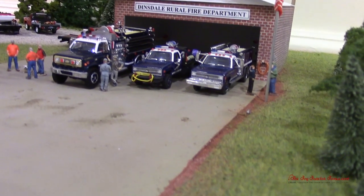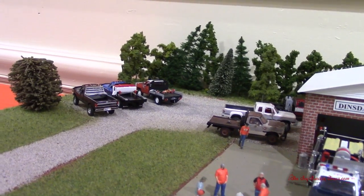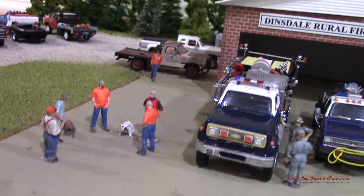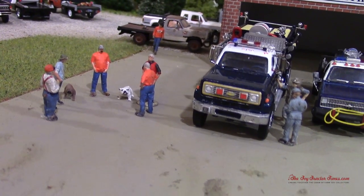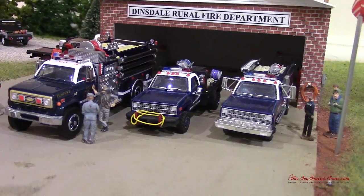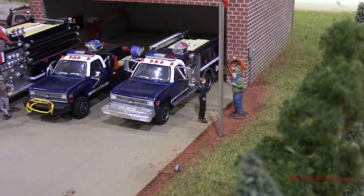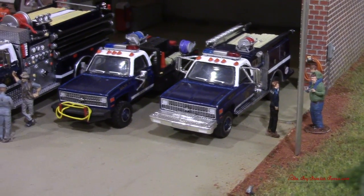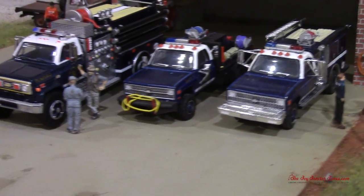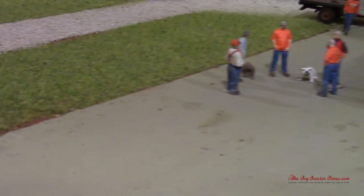I see we've got red dirt here along the driveway, so this must be Oklahoma. Yeah, this would be like a little neighbor town to my little town of Redlands. The guys are just around there probably on a Saturday morning checking the trucks. Now, the first truck is an '81 Chevy square body with a mini pumper body on it — runs more like a medical type truck for car crashes and such. The next one is the same '81 Chevy brush truck for fighting grass fires, brush fires, and horse fires. The third truck is the main engine for fighting house fires. It's looking good with the Dinsdale Rural Fire Department sign and mailbox.